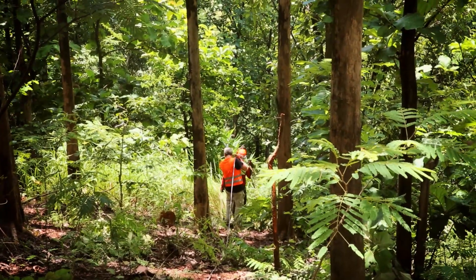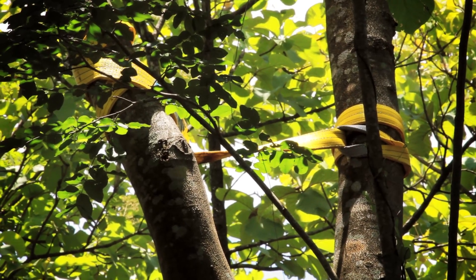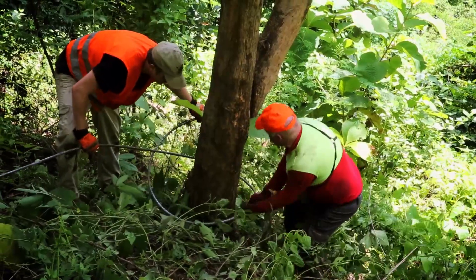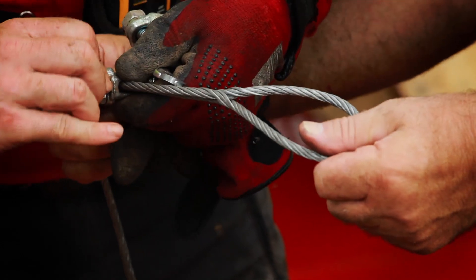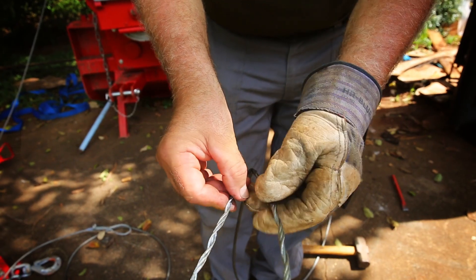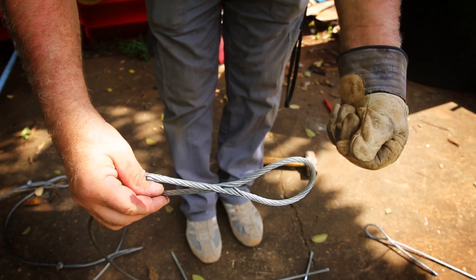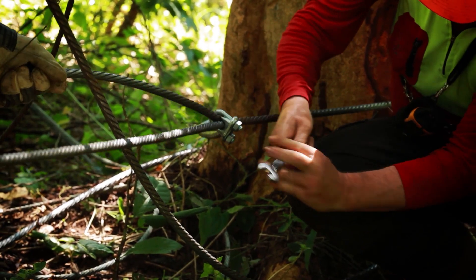Different methods can be used to anchor the main cable line at both ends of the line. The cable is pulled around a strong tree or under roots which are exposed above ground. If necessary, end loops can be made in any steel cable as shown here.